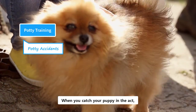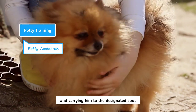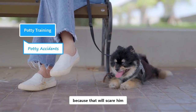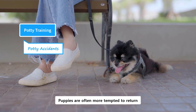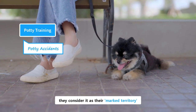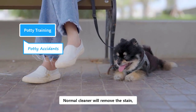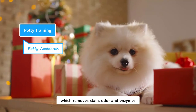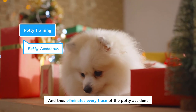When you catch your puppy in the act, disturb the process by clapping your hands and carrying him to the designated spot. Do not use physical punishment and avoid yelling or shouting because that will scare him. Clean the potty spot right away. Puppies are often more tempted to return to the old potty spot because if they can smell that spot, they consider it as their marked territory. Normal cleaner will remove the stain but cannot remove the smell. You have to use an enzymatic cleaner, which removes stain, odor, and enzymes, and thus eliminates every trace of the potty accident.